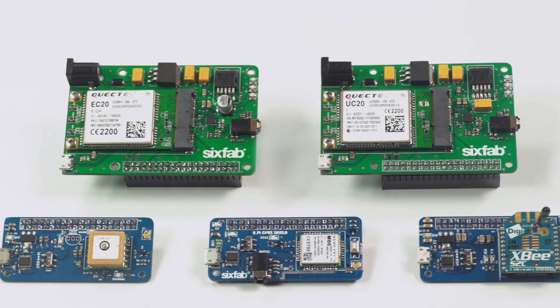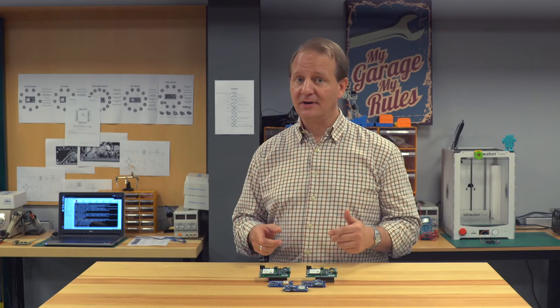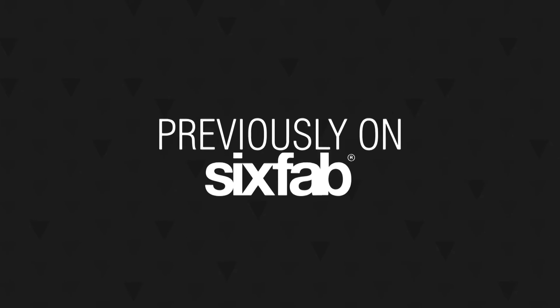LTE, 3G, GPRS, GPS and RF — let's connect. Previously on 6FAB.